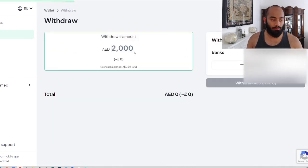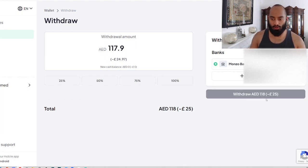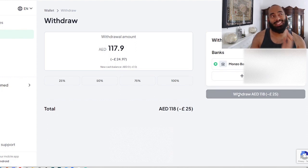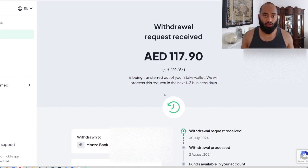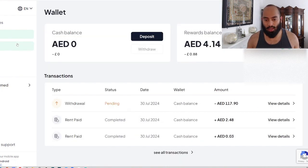You hit the withdrawal button, and once you're here you select 100% or however much of the money you want to withdraw, then you select your bank account on the right-hand side. I use Monzo and it's already integrated — you just click a couple of buttons and it's very instant. The money usually takes a couple of days to arrive because it is an international payment, but it does arrive. Once you've done that you just hit the withdrawal button — which cannot be cancelled — press withdraw, and there we have it: July's rental income has just been withdrawn into my Monzo account.